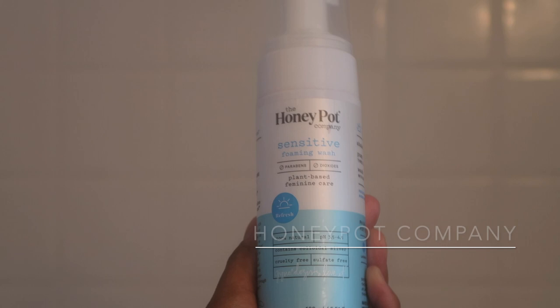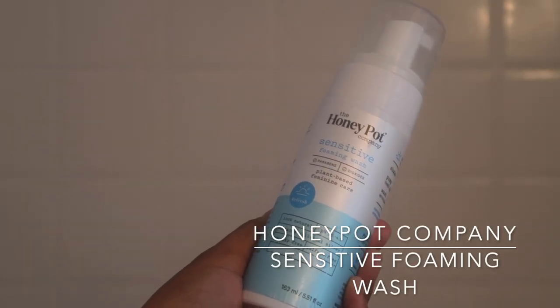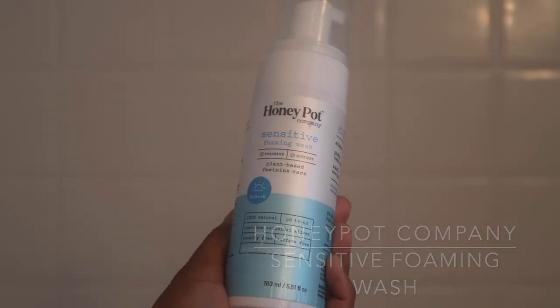For my lady bits, I like to use the Honey Pot products. I fell in love with their pads, so I decided to give their body wash a try and I haven't been disappointed. I just take a few pumps and use this daily.